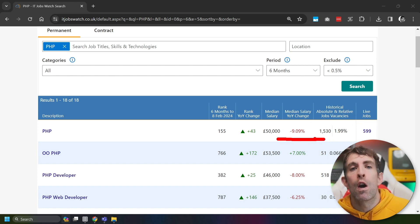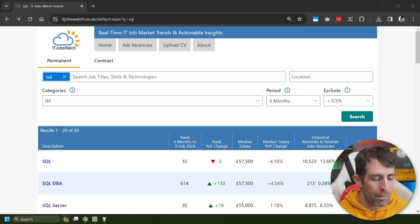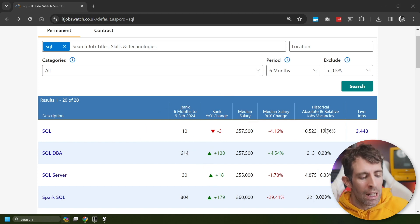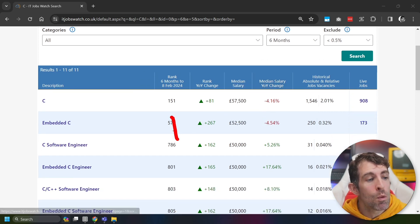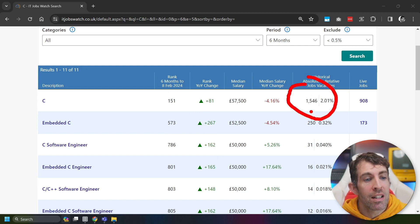The next language is SQL, and this again mirrors the US data where it wasn't the best paid performer either. The good thing about SQL is that rank-wise it's number one in our list here — number 10 overall — with over 10,000 jobs looking for SQL, but the median salary is £57,500. Next up, we have C. C has the same base salary as SQL — £57,500. The difference is C is way less popular, coming in at 151 overall, and this is actually an 80% gain in the last year, so C is getting popular again. But there are only 1,500 active jobs for C in the last 12 months, so probably not a good candidate to learn.